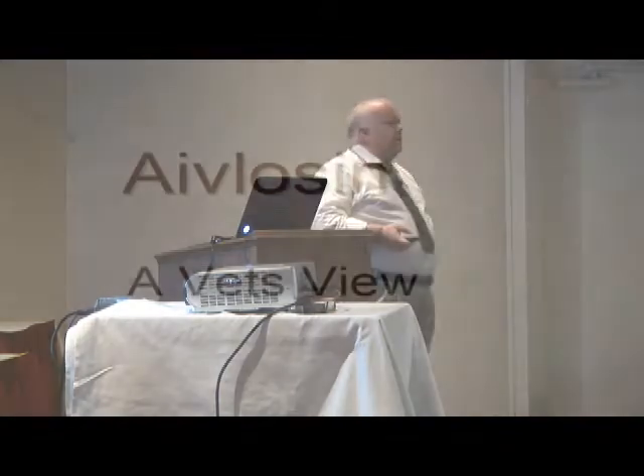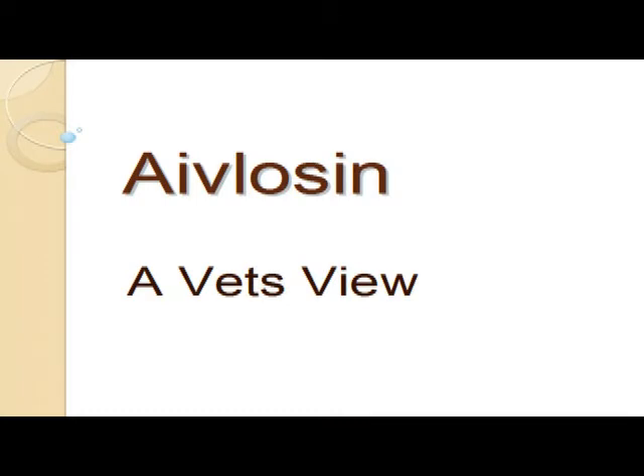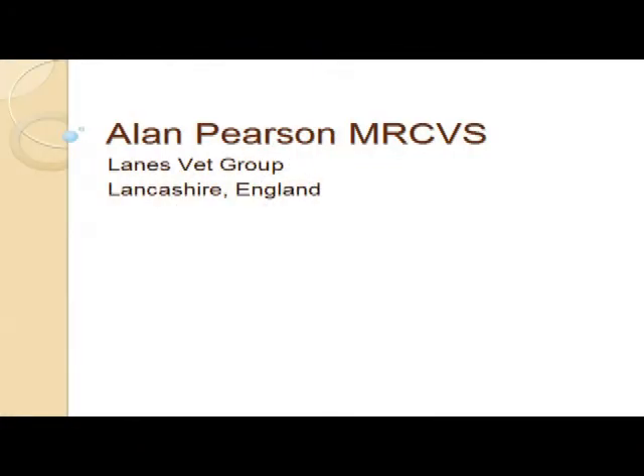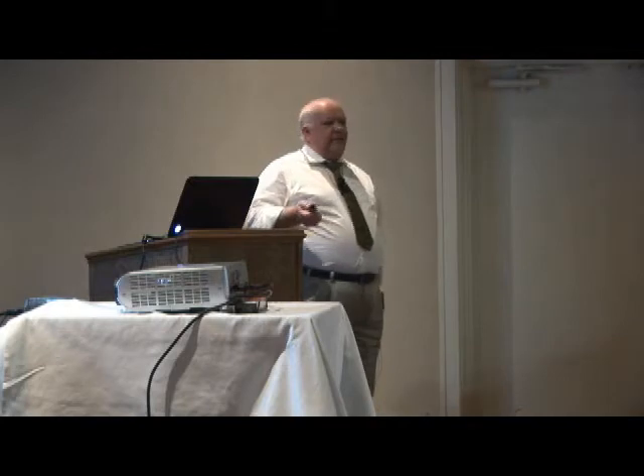I'm going to talk about Avalosin and how we've used it and how we've done some field trial work with Eco over the last couple of seasons. I work for a company called Lanes Vet Group. We're a 19, we might be 20-man practice by the time I get home. Our small and large animal teams just seem to hire people every week. We started back in 1981 with just two of us. We've now got 52 total staff and of that, we've got 20 veterinarians. We've grown and part of that growth has been a movement into the poultry industry.